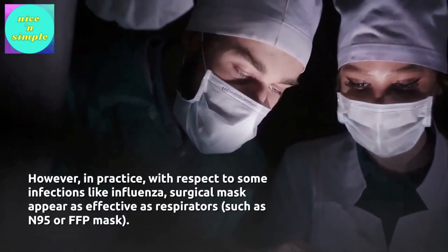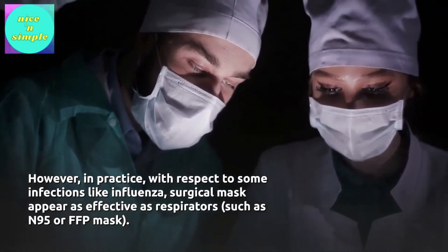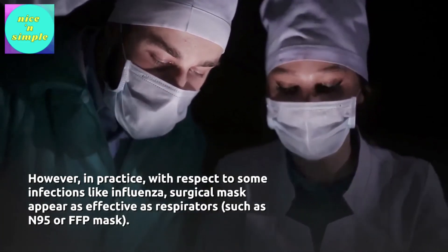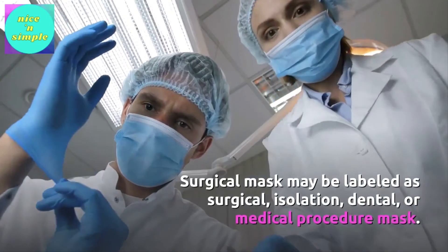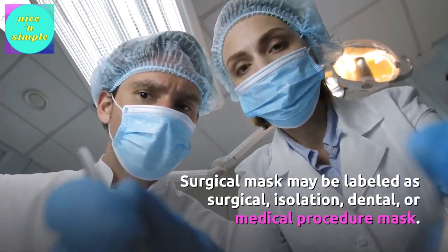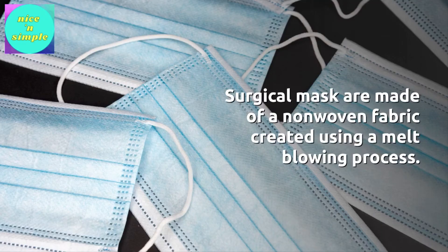However, in practice, with respect to some infections like influenza, surgical masks appear as effective as respirators such as N95 or FFP masks. Surgical masks may be labeled as surgical, isolation, dental, or medical procedure masks. Surgical masks are made of a non-woven fabric created using a melt-blowing process.